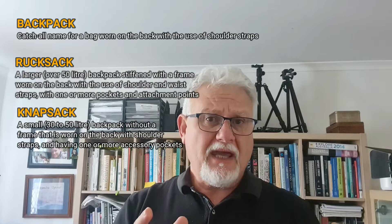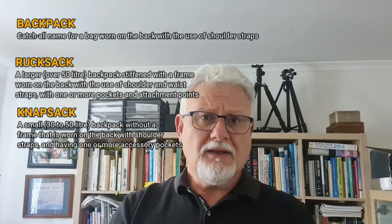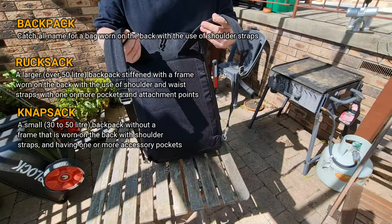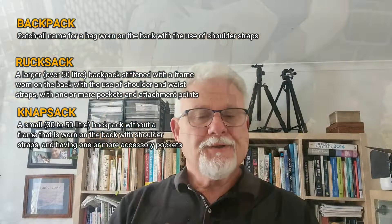A knapsack, on the other hand, is a smaller bag. It also comes from German — 'knapp' meaning small, or 'knappen' being slang for eating. Generally it's a smaller pack, between 30 and 50 litres, and something you use for a day trip or when you're not carrying much gear. A knapsack has shoulder straps but doesn't have an internal frame. It can have a waist strap, a sternum strap, a couple of pockets and attachment points, but it's essentially a smaller version of a rucksack — a smaller backpack.